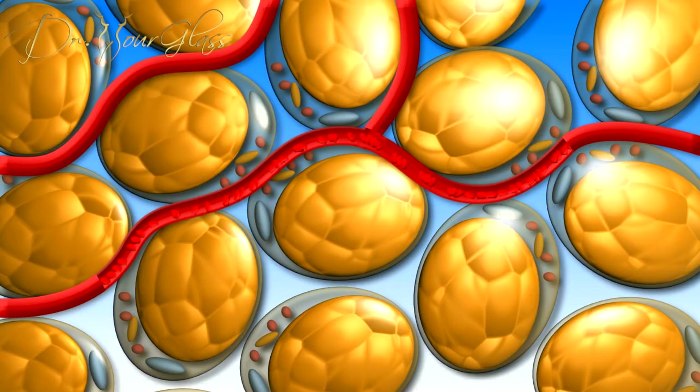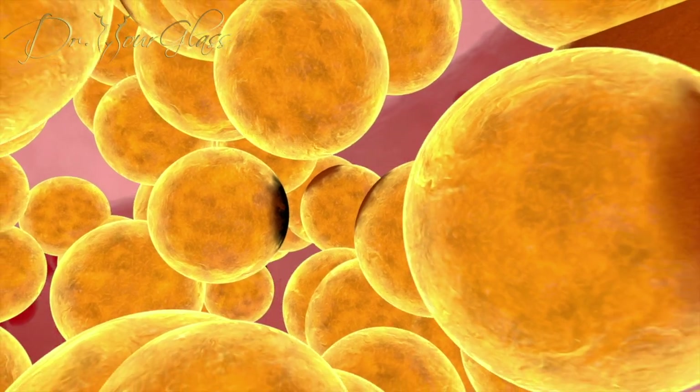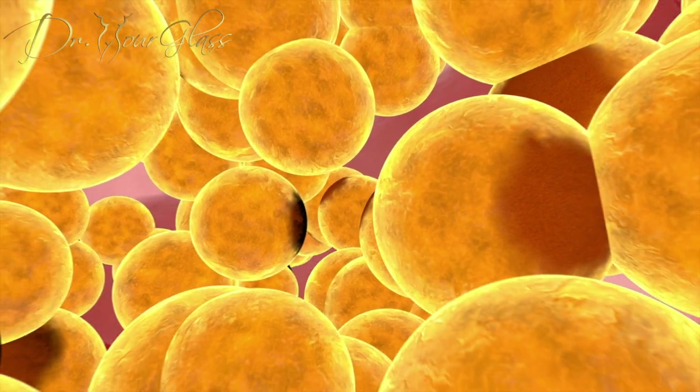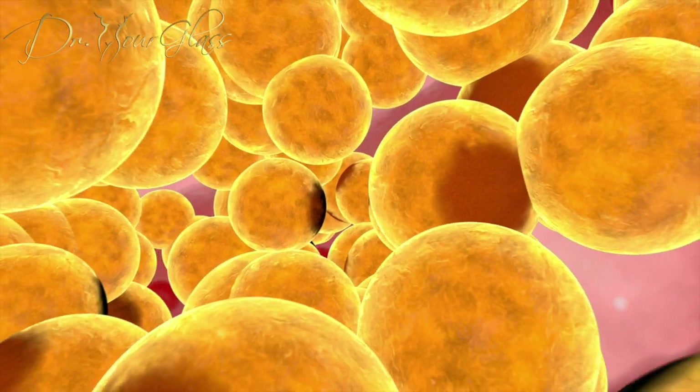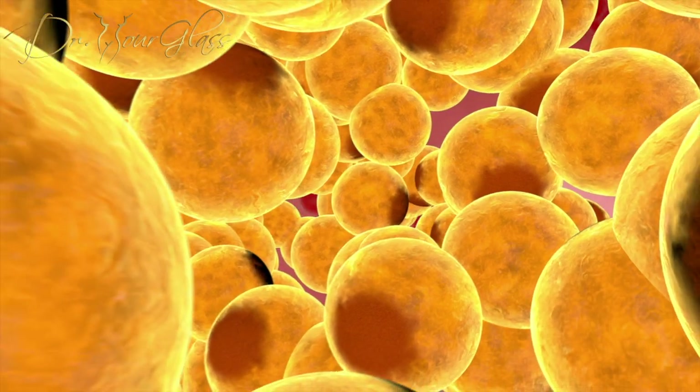When fat cells were part of the body, blood supply would easily nourish them. That is why when we gain weight, fat stays there forever — it becomes part of your body. But when we harvest the fat, it essentially destroys the blood supply to the fat. When fat is transferred to any specific area, it behaves as a graft — any tissue transferred to a different anatomical location without its own blood supply.